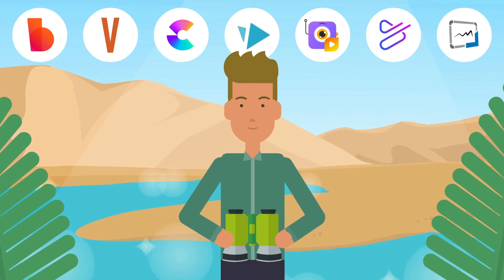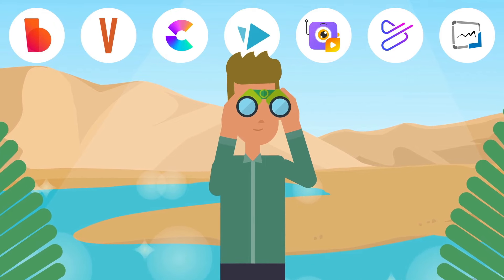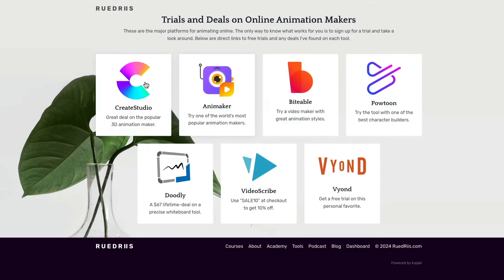Now you have an overview of what's out there, but the only way to find the one that's perfect for you is to try them out. Below this video there's a link to a page I've made with trials and deals on all the animation makers I've reviewed. Let me know about your experiences in the comments, and subscribe for more tool reviews in the future. Thanks for watching.